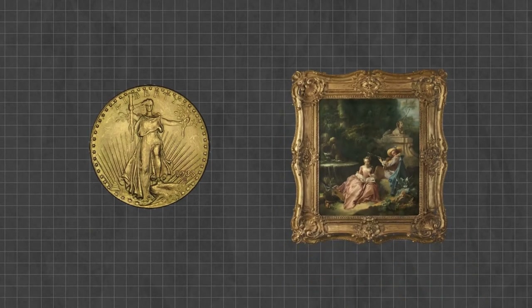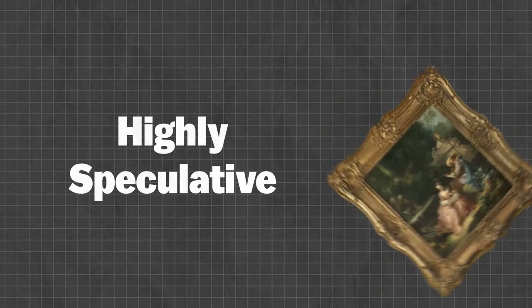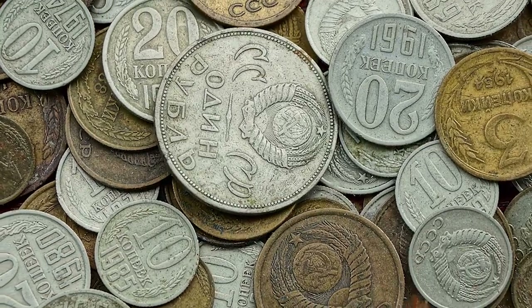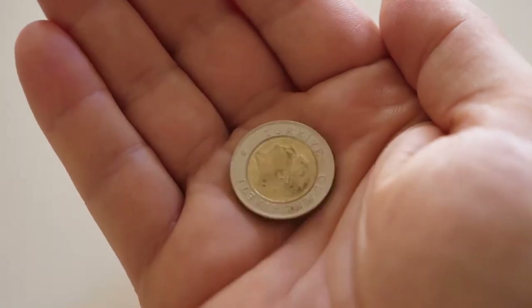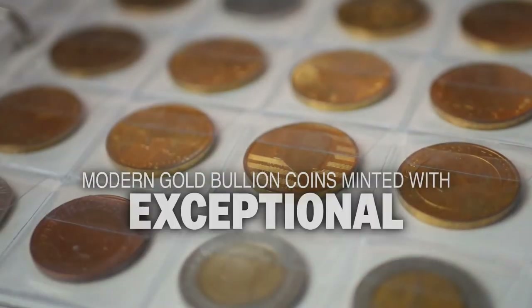Owning rare gold coins as an investment is like owning fine art as an investment — it's highly speculative, and only the biggest, most expensive risks tend to pay off well. Unless you're an expert, stay away from buying any rare gold coins as an investment. Today's collectible gold coin market doesn't end with historical and rare coins; there is also a collectible market for modern gold bullion coins minted with exceptional quality.